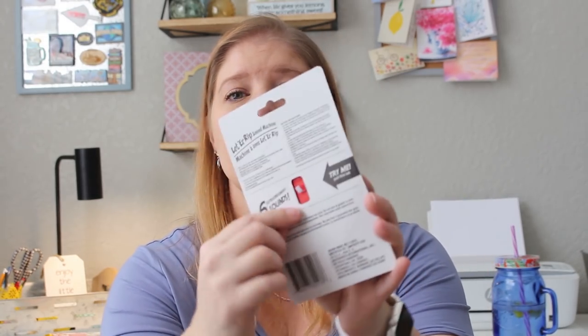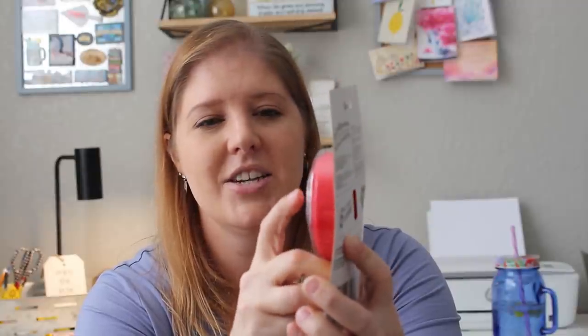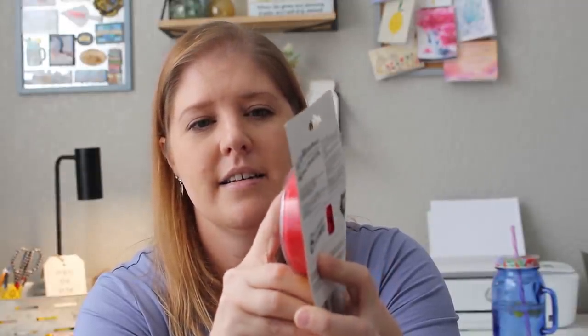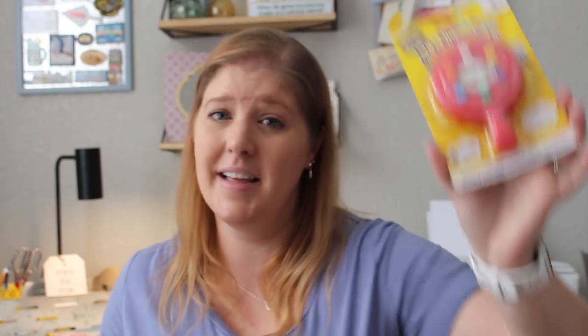This is by Joking Around, ages five and up — it's called Litter Rip Sound Machine. Pull the tab on the back to make sure the battery is fresh. I'm going to go ahead and pull that so you guys can enjoy the sounds before we give it to the children. I pressed each color button — green, purple, yellow, white, orange, and blue — six sounds total. They all sound like they come from behind. I know he is going to enjoy that.